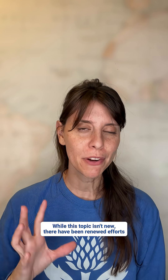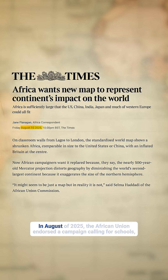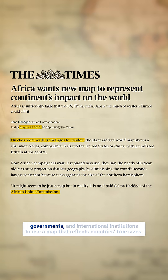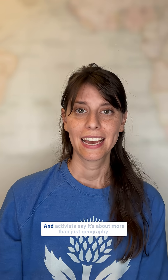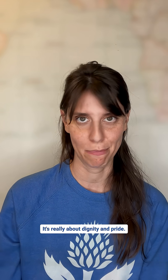While this topic isn't new, there have been renewed efforts recently to push for the use of a more accurate map. In August of 2025, the African Union endorsed a campaign calling for schools, governments, and international institutions to use a map that reflects countries' true sizes. And activists say it's about more than just geography — it's really about dignity and pride.